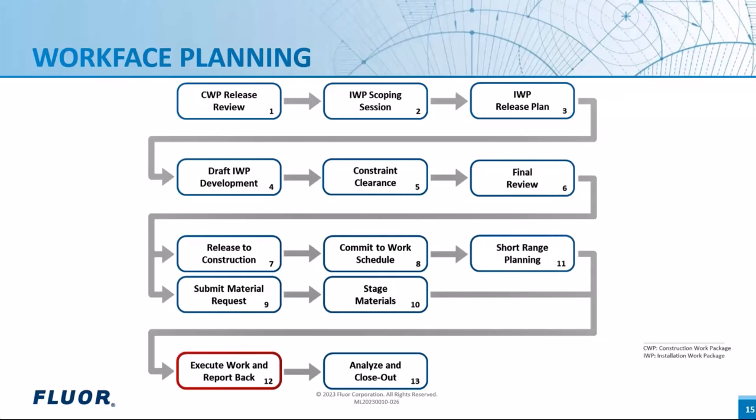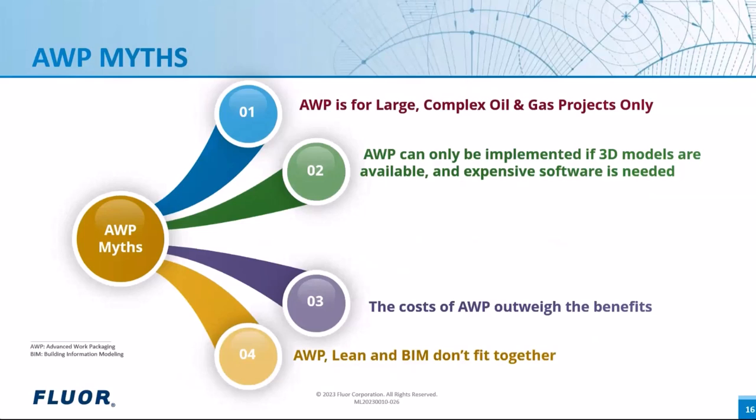Finally, executing the plan to finish the activity, the workplace planning team analyzes the whole progress and closes the activity. A proper analysis is done and room for improvements is worked on. In this webinar, we will address some popular myths about Advanced Work Packaging: first, AWP works only for large, complex oil and gas projects; second, AWP can only be implemented if 3D models are available and expensive design and analysis software is required; third, the cost of AWP outweighs the benefits; and finally, AWP, Lean, and BIM don't fit together.